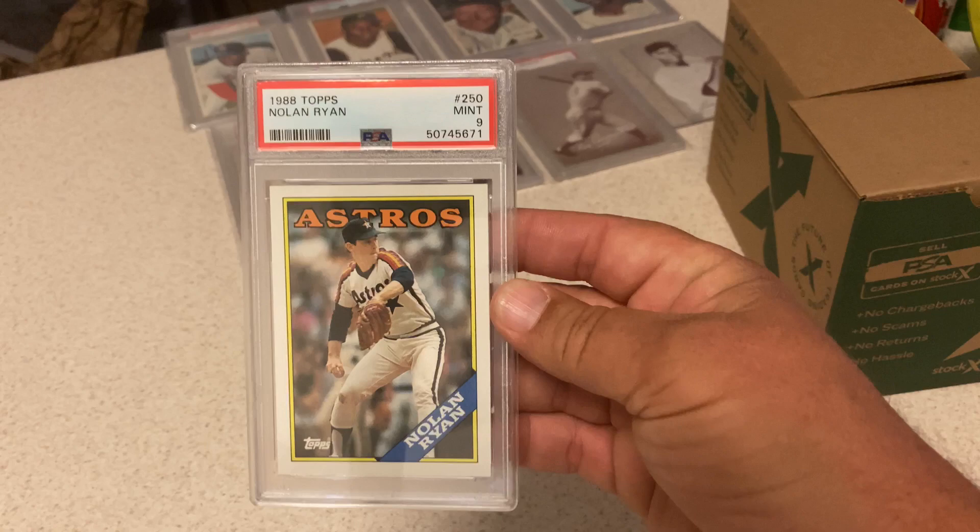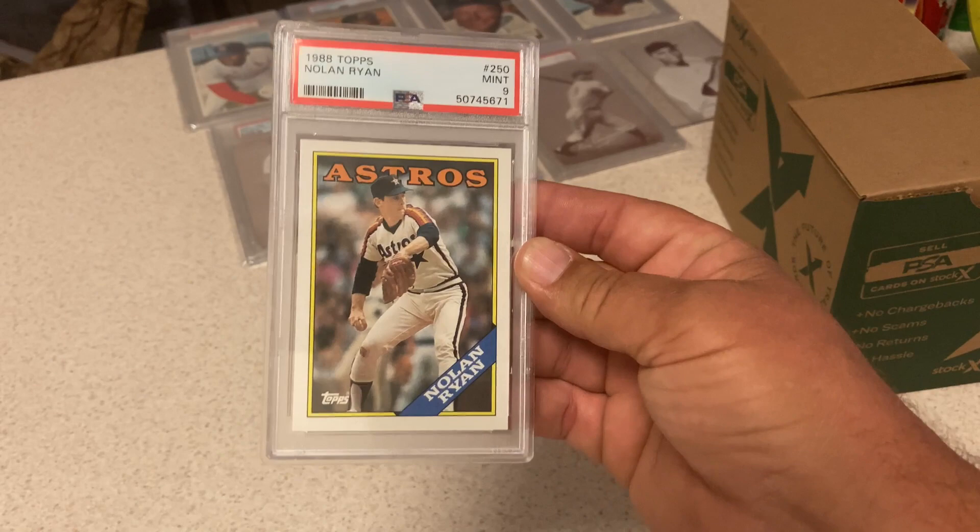'88 Topps Nolan Ryan — got a 9. Okay with that. Thought it was a little bit nicer but it's a little bit high, so not too bad.